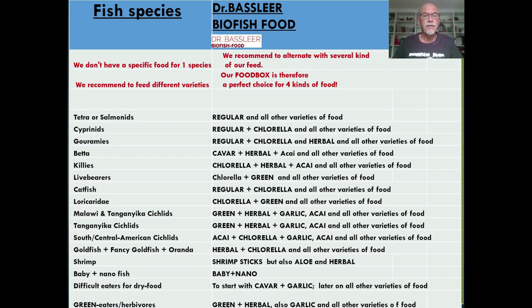As you can see on this slide, we have separated the different kinds of fish. If you want to read it slowly and more carefully, you can pause this video and read through what kind of food would be suitable for your fish. For bettas we recommend Cavar and Herbal; for goldfish we recommend Herbal and Chlorella; and for shrimp, baby fish, and many other species, different kinds of food are available.